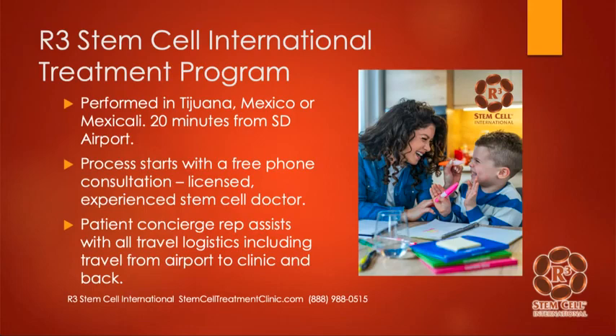Let's talk about the international treatment program we have in both Tijuana and Mexicali in Mexico. Tijuana is only 20 minutes from the San Diego airport to our clinic. We offer patient concierge escort transportation from San Diego to the clinic, or from the airports in Mexicali or even Yuma, Arizona — only about an hour to an hour and a half from the clinic. We'll take care of the ground transportation.